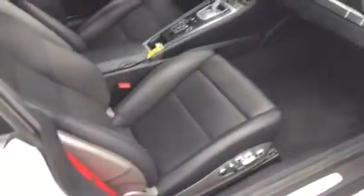18-way power seats. Of course, navigation. It's got the sports suspension, sport chrono. Heated and air-conditioned seating. I think the red seat belts look really good with it. Of course, a nice sunroof there.